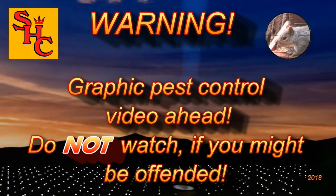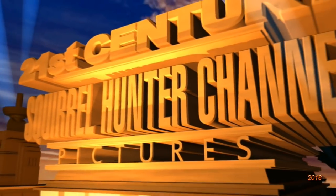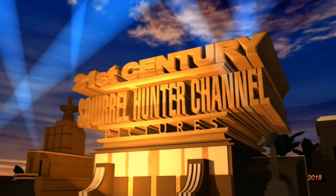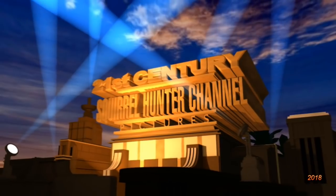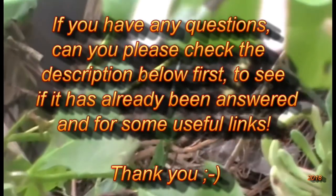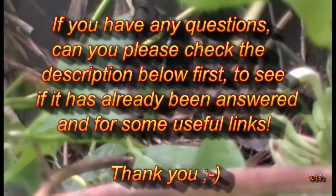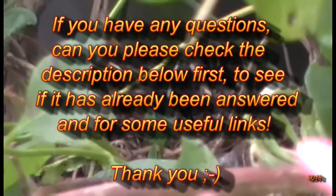Graphic pest control video ahead — do not watch if you might be offended. If however you really like watching pest control videos, then hello again and welcome to the Squirrel Hunter channel. Please continue and watch us as we control pest populations with silenced air rifles here in the UK. If you have any questions, please check the description below first to see if it's already been answered, and for some useful links. Thank you.